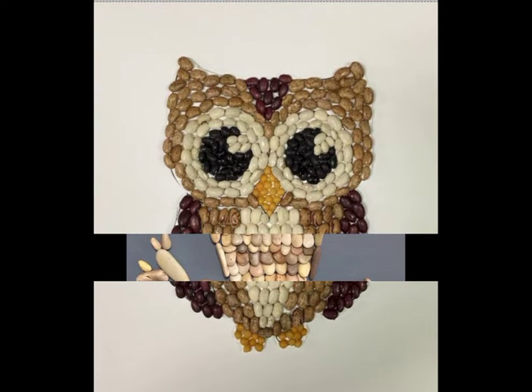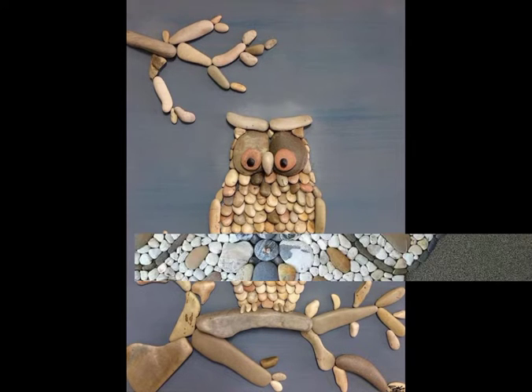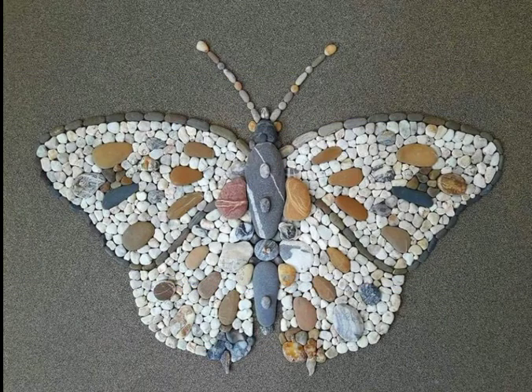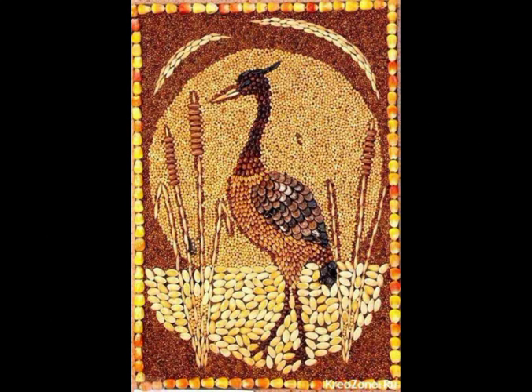So viewers, today you are watching the latest amazing and stunning animal pebble art, and I hope you like this art. If you like my ideas, then write in the comment section and don't forget to subscribe my channel. Today you are watching a little different types of animal pebble art.